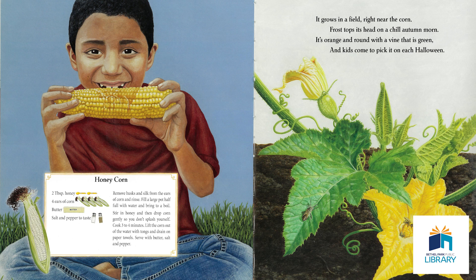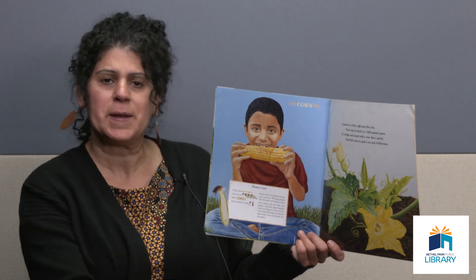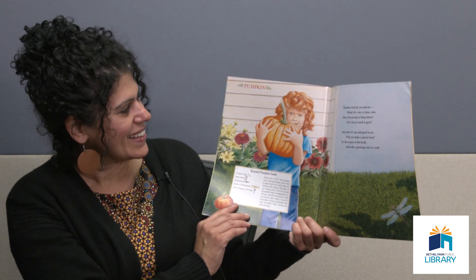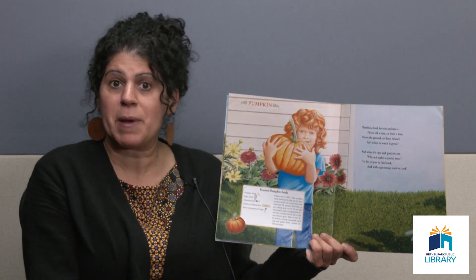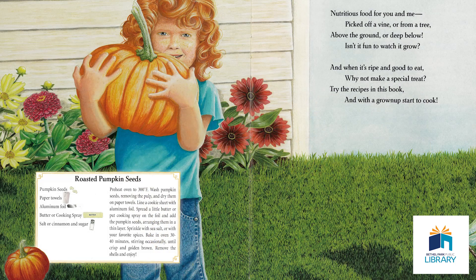It grows in a field right near the corn. Frost tops its head on a chill autumn morn. It's orange and round with a vine that is green, and kids come to pick it on each Halloween. You're going to see a lot of them this month — here it is in October. It is a pumpkin! You can make pumpkin bread, pumpkin muffins, pumpkin pie of course. But a really easy, simple, and delicious snack to make from pumpkin is pumpkin seeds.